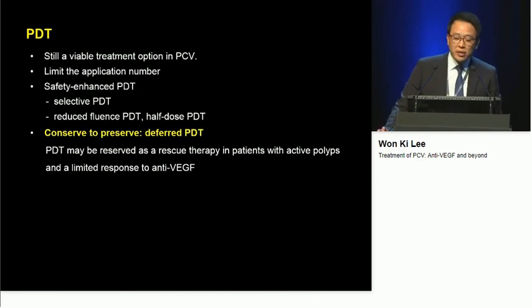So I always try to limit the application number of PDT. And if unavoidable to repeat PDT, I try to use selective PDT, which was also used in the Everest II study, or some reduced-fluence photodynamic therapy. My preference is deferred PDT — PDT may be reserved as a rescue treatment in patients with active polyps and a limited response to anti-VEGF treatment.